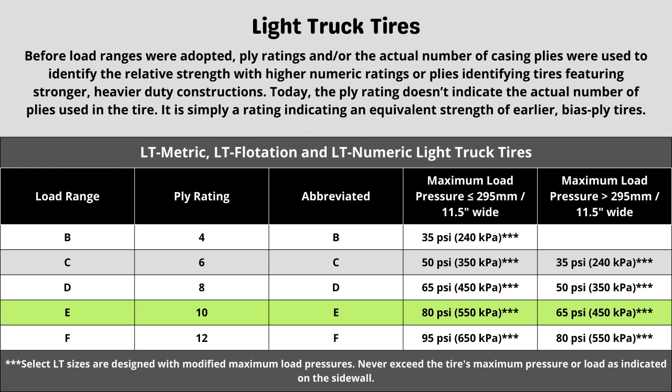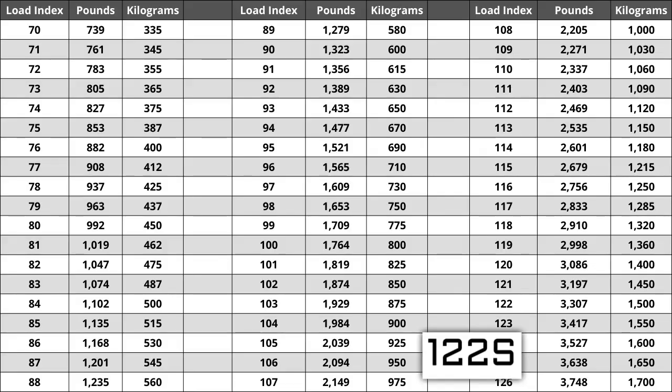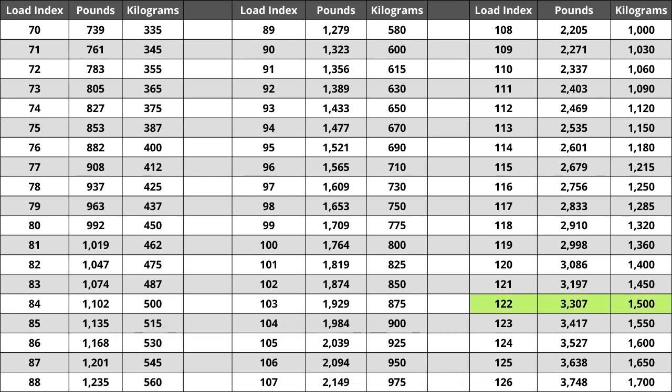Now let's talk about load index and speed rating. Next to your tire size, you will see a number and letter combination like 122S. The number 122 is the load index, which is the number relative to the weight capacity of the tire — the higher the number, the greater the load carrying capability. Load index ranges from 0 to 150. If you are replacing your tires, they must be the same or higher load index, never lower. For example, a load index of 125 would work, but a load index of 119 would not. A lower load index tire has a higher likelihood of bubbling and eventually blowing out. For this tire, the load index of 122 represents a weight capacity of 3,307 pounds, or 1,500 kilograms.